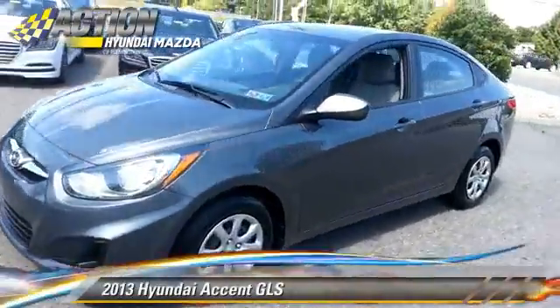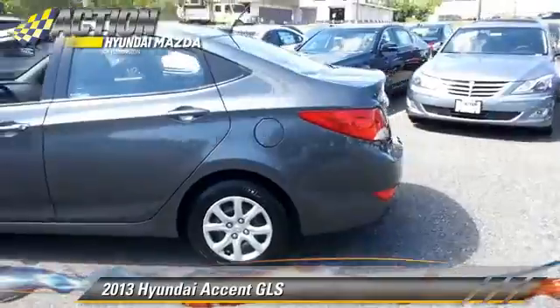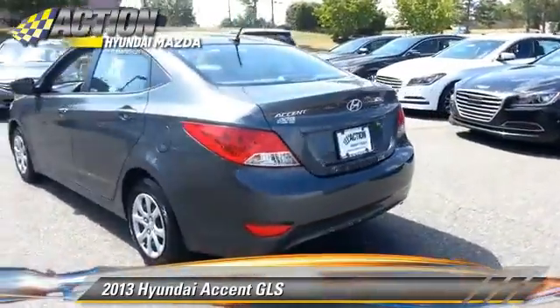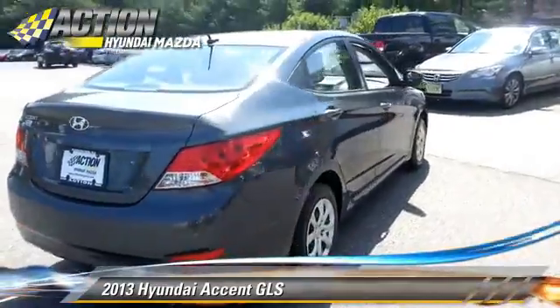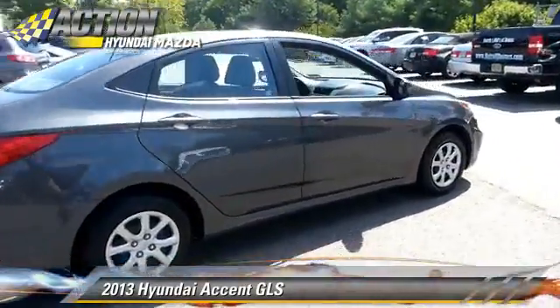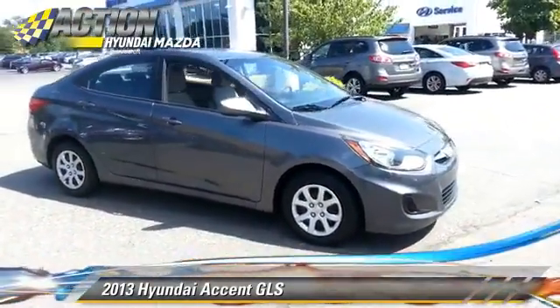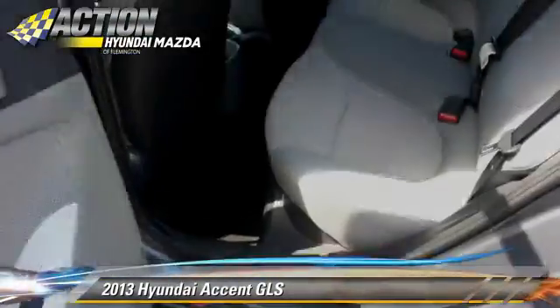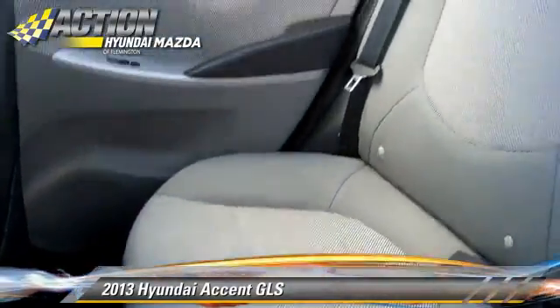The 2013 Hyundai Accent GLS, powered by a 1.6-liter four-cylinder engine with a six-speed automatic transmission. This vehicle, with fewer than 45,000 miles on the odometer, gets up to 37 miles per gallon. This Hyundai features power door locks, keyless entry, and a CD player.